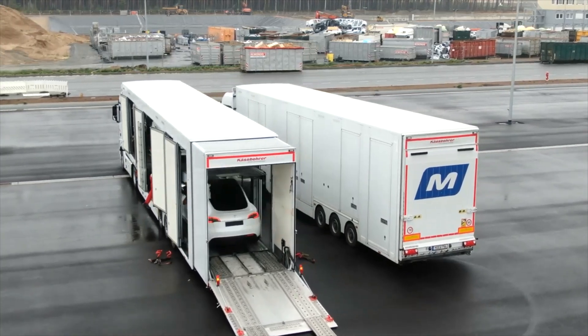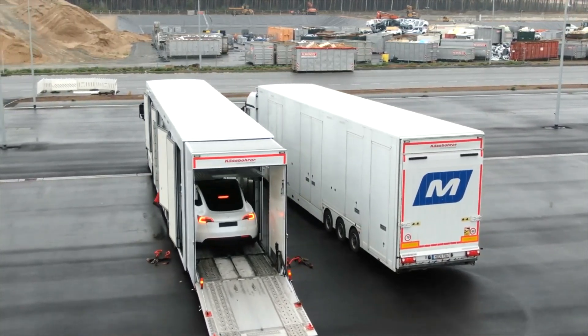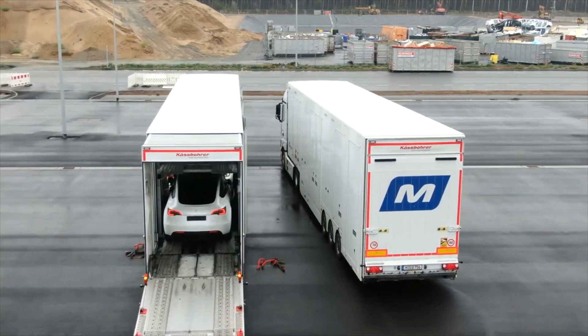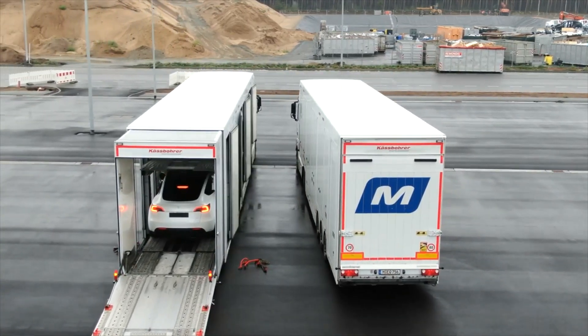Hello and welcome back to Tesla News. My name is Marian and I'm your host today. I have new information here from Giga Berlin and we'll be looking into the details of what this means for you.